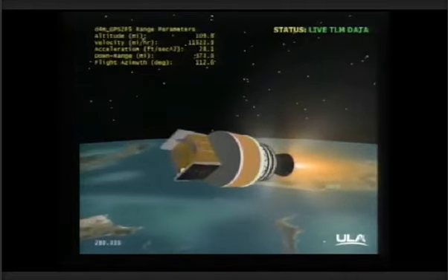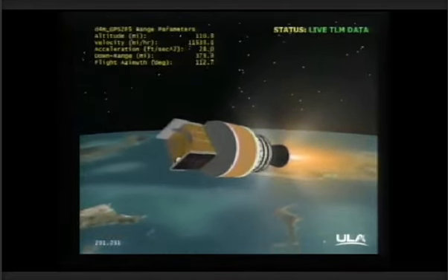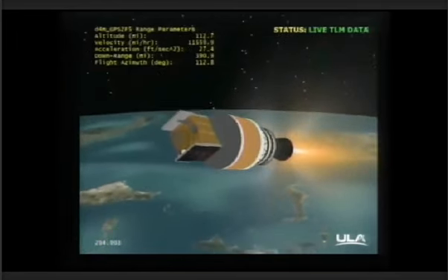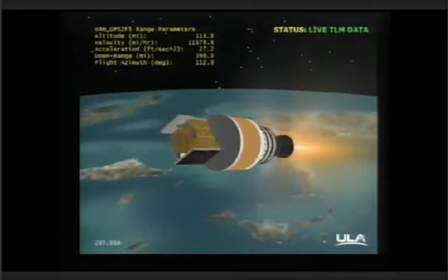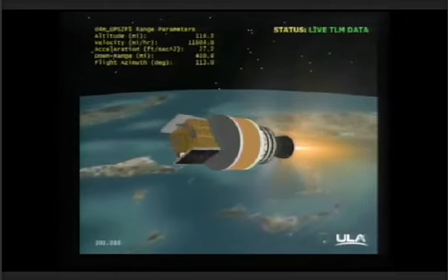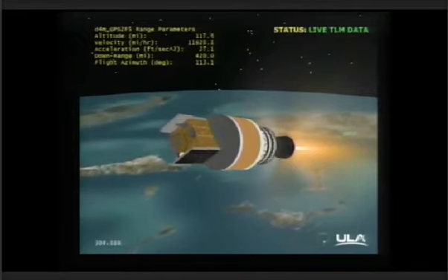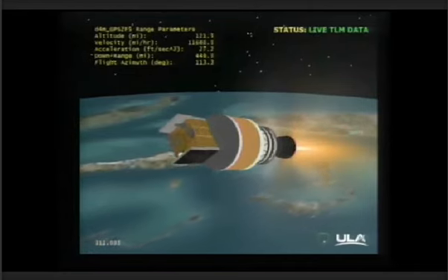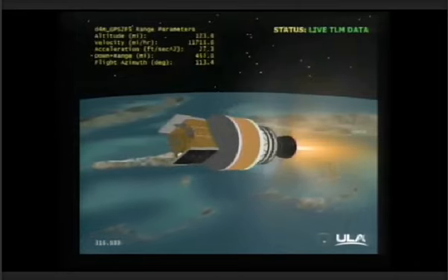This is Delta Mission Control at T-plus 4 minutes 56 seconds into tonight's flight. We've just heard Steve Agate report the successful execution of the events comprising the early portion of this evening's mission. The Delta 4 second stage and GPS 2F satellite are traveling southeast over the Atlantic Ocean. The mission is now in the first of three planned RL-10 second stage engine burns, and all systems continue to operate nominally. This burn will last approximately eight minutes.